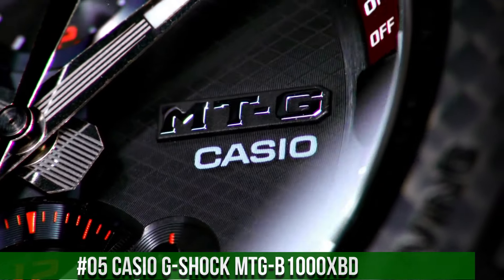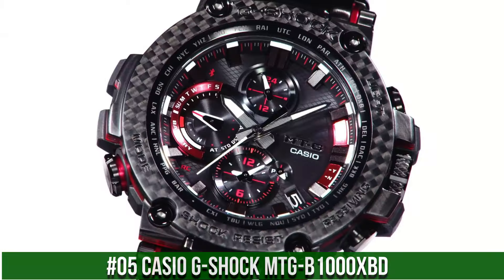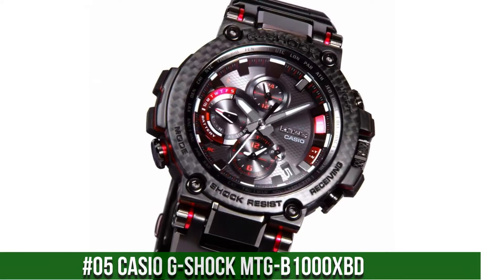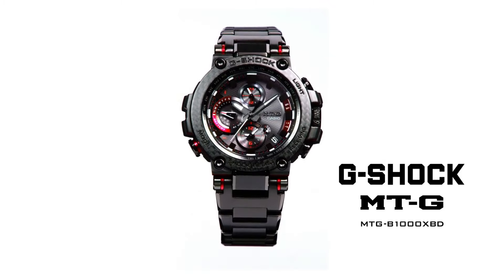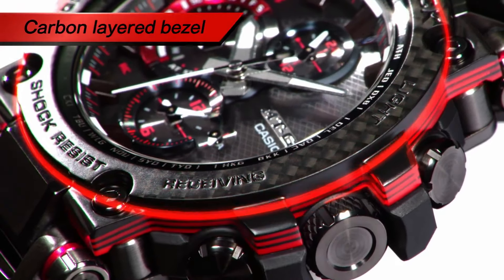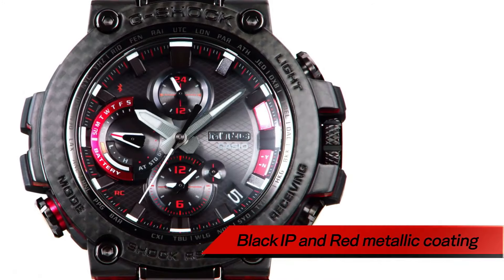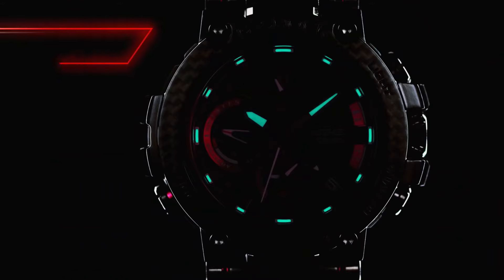Number 5: Casio G-Shock MTG-B1000XBD. This watch is marvelous and very easy to adjust. Item shape: round. Dial window material type: sapphire crystal. Display type: analog. Case material: resin/carbon. Case diameter: 5.2 centimeters. Case thickness: 14.4 millimeters. Band material: resin. Band color: black. Dial color: black. Item weight: 6.03 ounces. Movement: quartz.